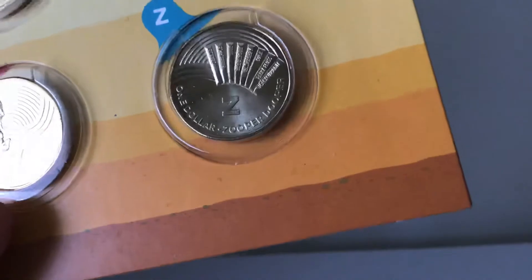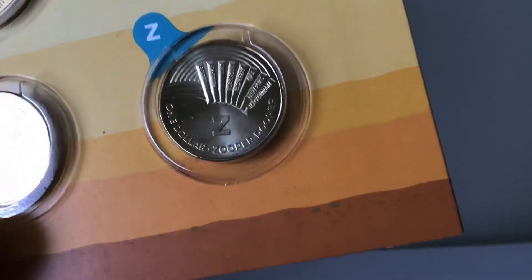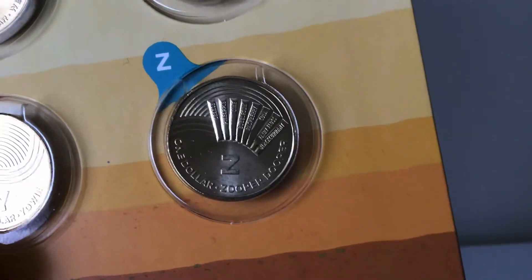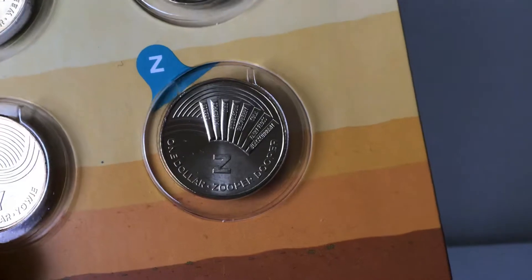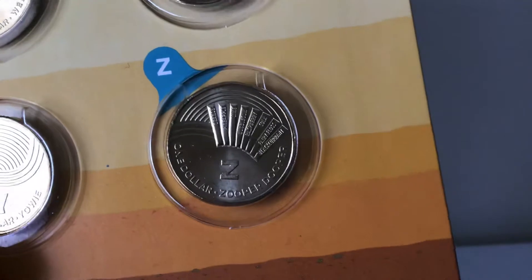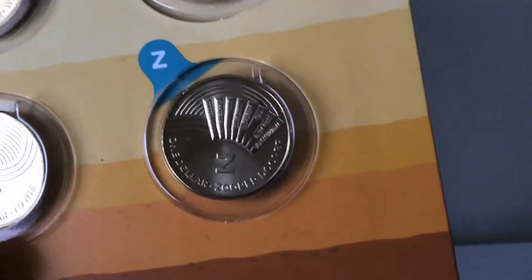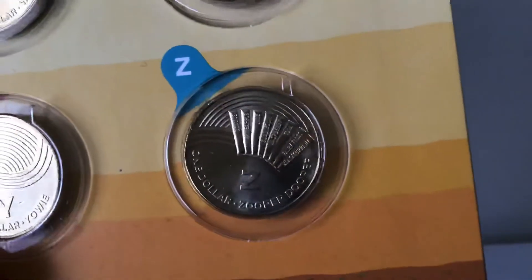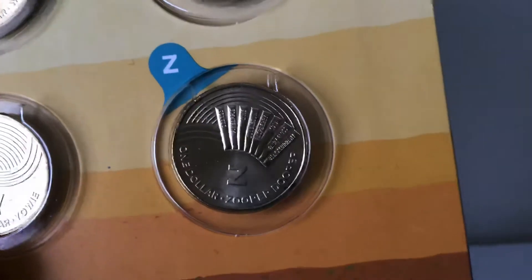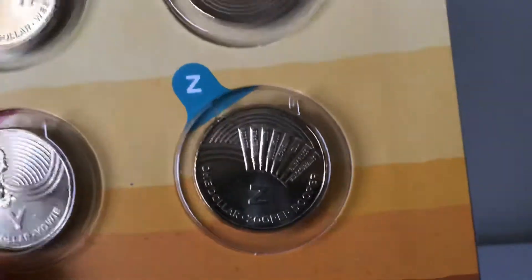Z is the Zooper Dooper. Since the 1970s, we've kept cool in summers by running under the sprinklers and diving on backyard slides with a Zooper Dooper in hand. The iconic colorful icy poles aren't just delicious — they're essential for surviving hot Aussie days in the sun. Australia's favorite flavor is cola, followed by lime and raspberry — and I can attest to that because I love the cola flavor.